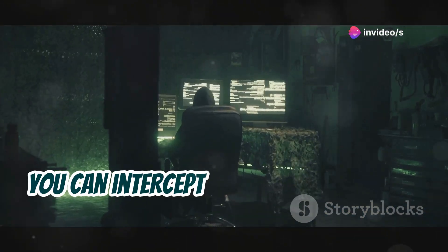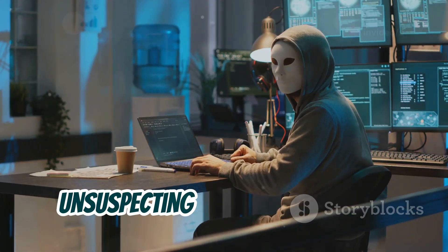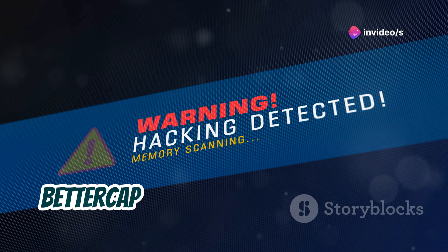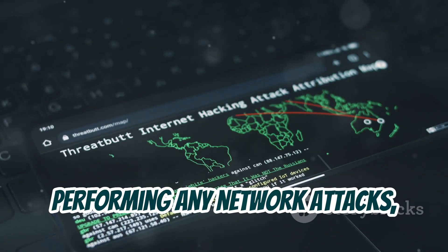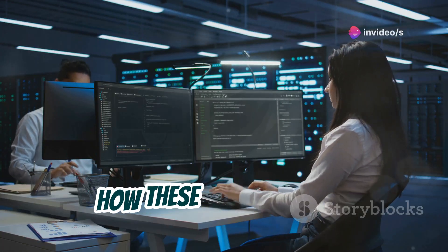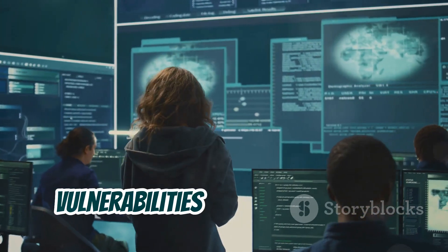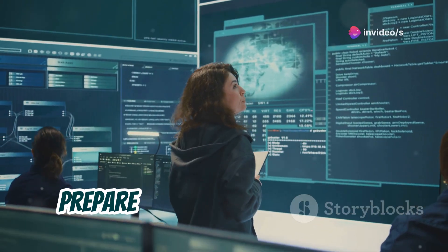Now, this sounds downright dangerous — and it can be. That's why it's absolutely crucial to use BetterCap responsibly and ethically. Always obtain proper authorization before performing any network attacks and never use these tools to harm or exploit others. But by understanding how these attacks work, we can better defend against them. BetterCap is an invaluable tool for security professionals who need to test their defenses and identify vulnerabilities in their networks — like having a sparring partner who helps you improve your skills and prepare for real-world threats.